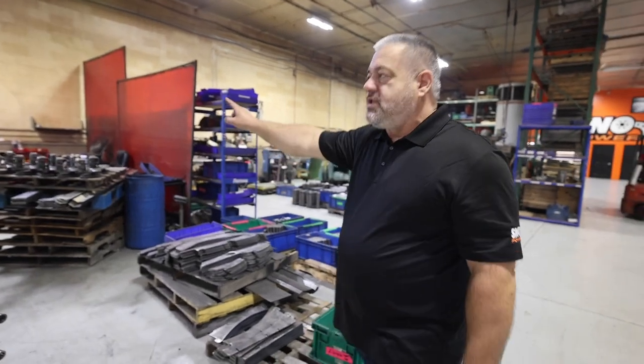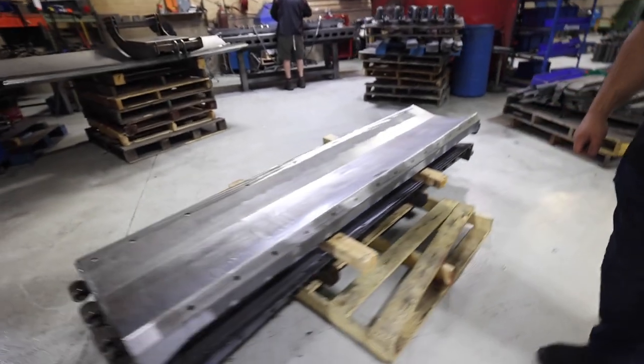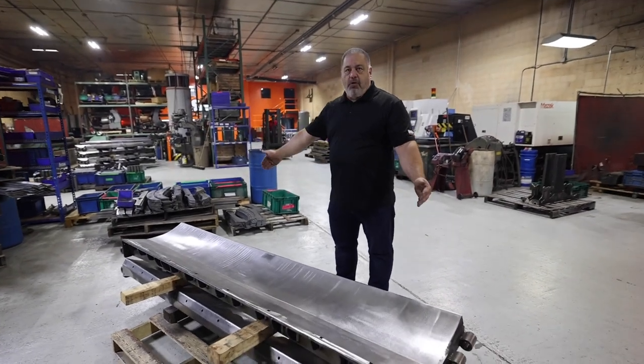Over here we're tacking up the main plow. We have a real thick solid base that we mount it down to, tack it up — we call this the board room — then it goes over to the weld room. We also have the wingman over there that tacks up and welds the wings. What size is this? This is the center section for a 14-footer — it's eight feet. The 12-footer would be a foot shorter.